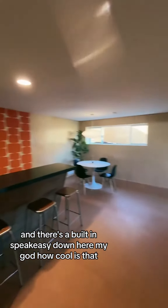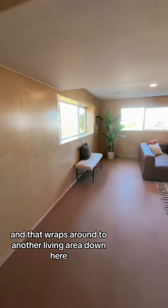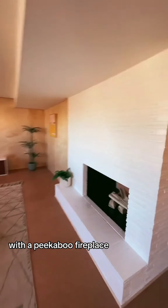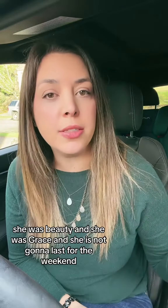There's a built-in speakeasy down here — oh my god, how cool is that! And it wraps around to another living area down here with a Kabo fireplace. She was beauty and she was grace, and she is not going to last through the weekend.